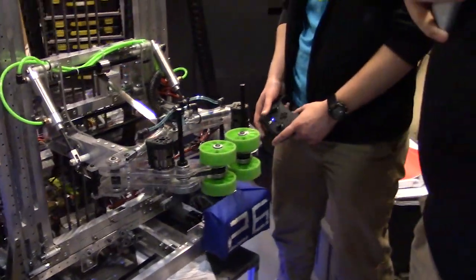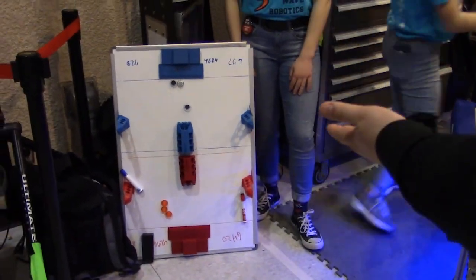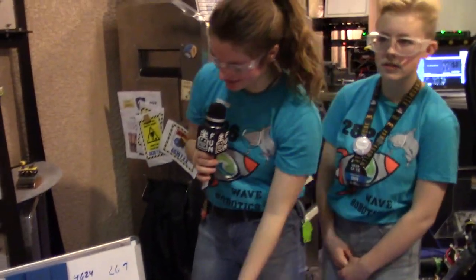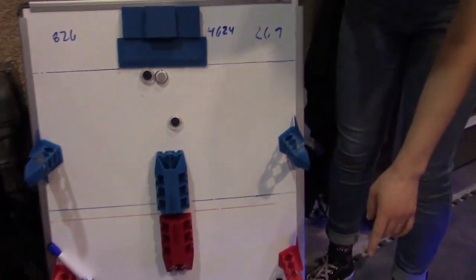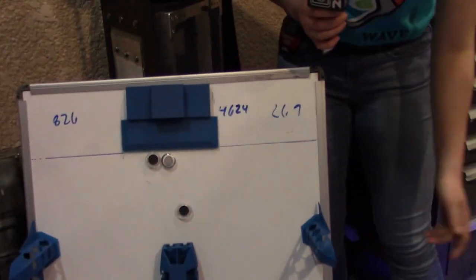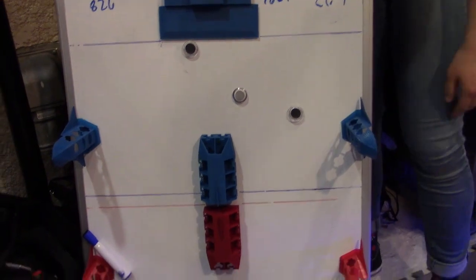Awesome to see. And last thing I noticed — you guys have this pretty cool 3D model of the field. I'm assuming you use it for strategy, but Annabelle, why don't you tell us about this? So this is our strategy board. Our driver's 11-year-old brother printed all these field elements for us. Whenever we play with other teams, we write their numbers down and move the little robots around to strategize.